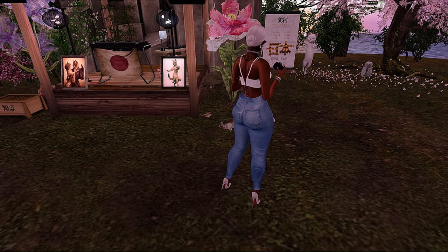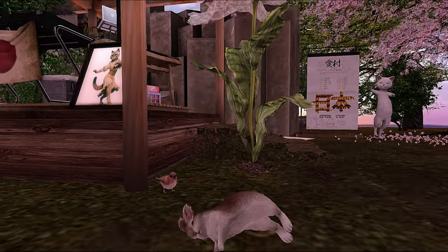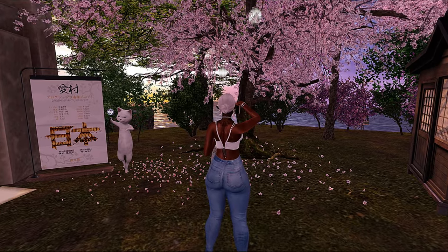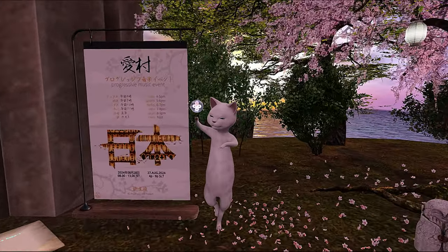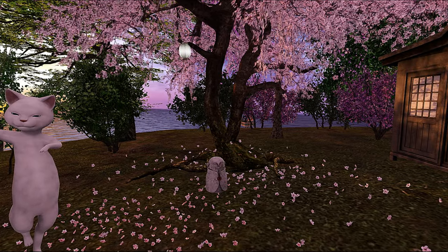Remember we saw these flowers on another land we visited not too long ago. Oh, the little bunny — look at this! It's super cute over here — the little sleeping bunny with the birdie — so adorable. I love it. More cats! I love how the cats are posed in human poses if you will. I really like that little statue there.